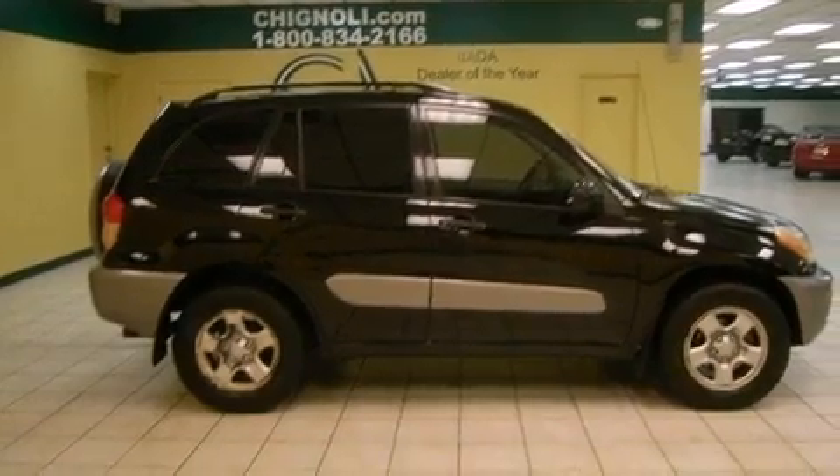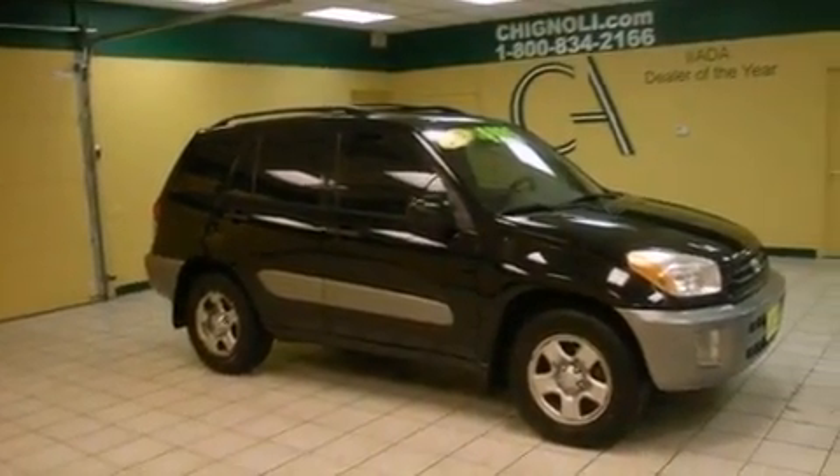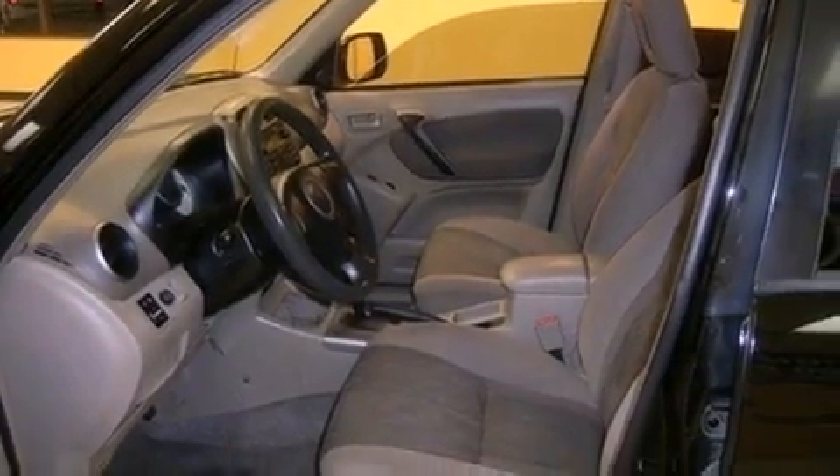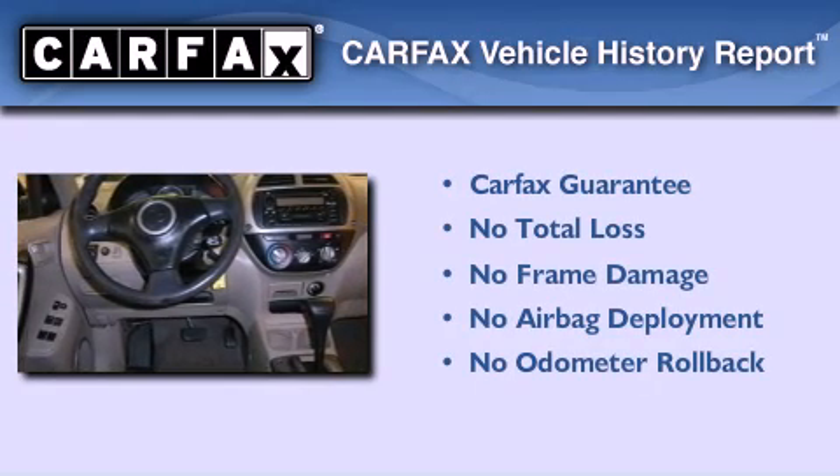All the following features are included: a rear window defroster, multi-reflector halogen headlights, rear seat childproof door locks, and an auxiliary power outlet. Not to mention that this Toyota qualifies for the Carfax buy-back guarantee.